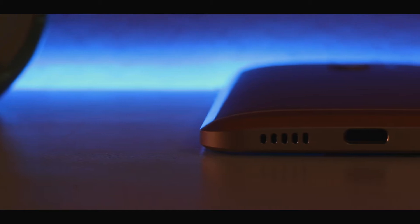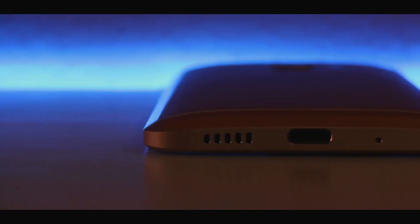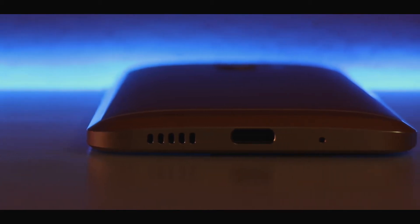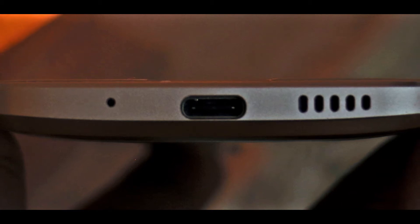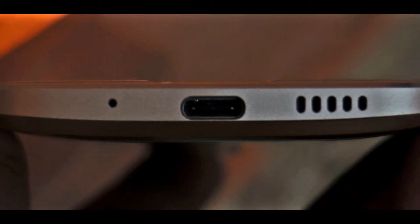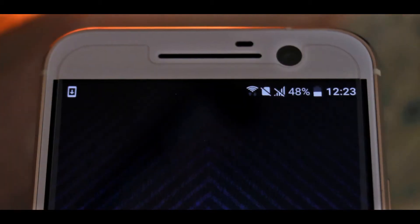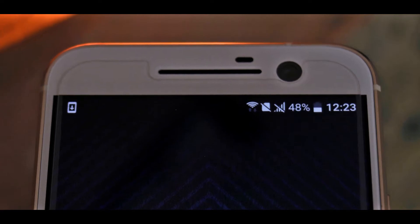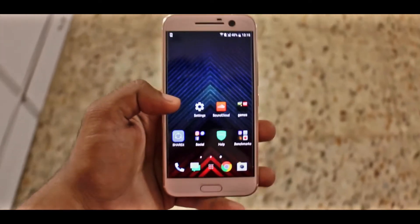A change which HTC made this year is with the speakers. Gone are the dual front-facing BoomSound speakers from last year. Now we have the new BoomSound speakers, each with a built-in amp, located at the bottom and in the earpiece. The speaker at the bottom is for the lows and the mids, whereas the one inside the earpiece is for the highs. Together they work like a woofer and a tweeter, and generally the audio coming out of this phone is simply brilliant, be it from the speakers or from the headphones because of the high-quality DAC. Well done, HTC.